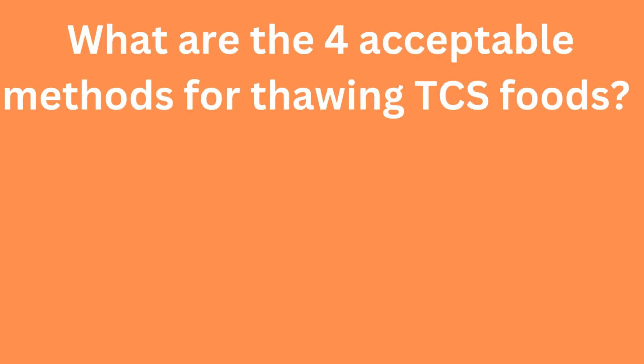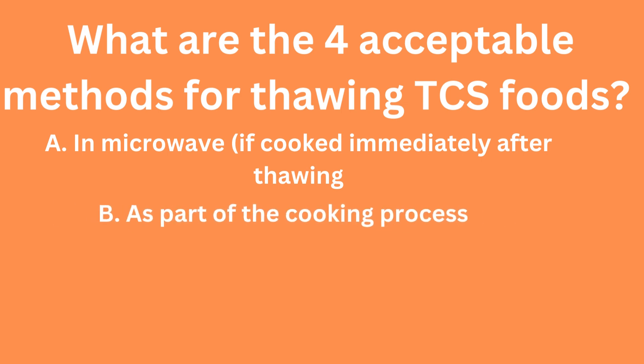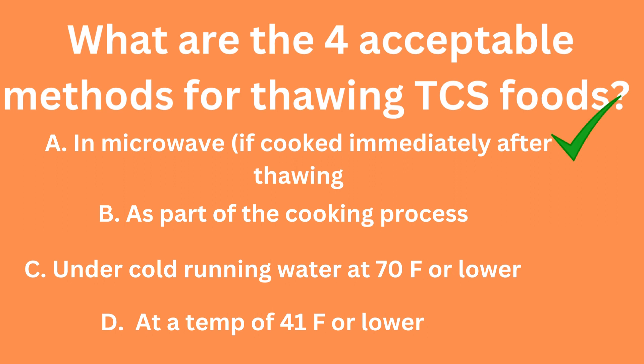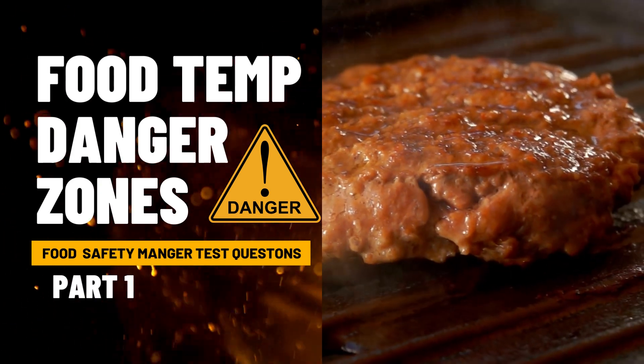We now have a bonus question. What are the four acceptable methods for thawing TCS foods? A, in microwave, if cooked immediately after thawing. B, as part of the cooking process. C, under cold running water at 70 degrees Fahrenheit or lower. D, at a temperature of 41 degrees Fahrenheit or lower. If you guessed A, B, C, and D, you're absolutely correct. Thank you for tuning in to Nurse Nikki's Coconut Cakes.